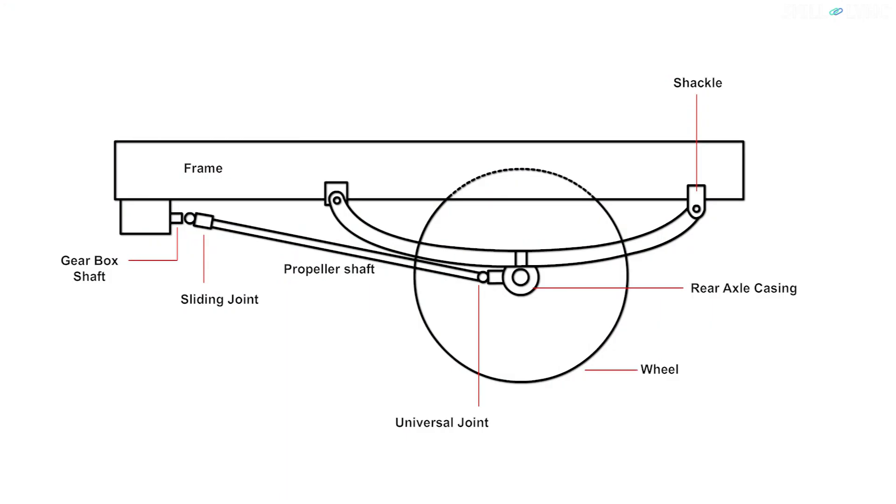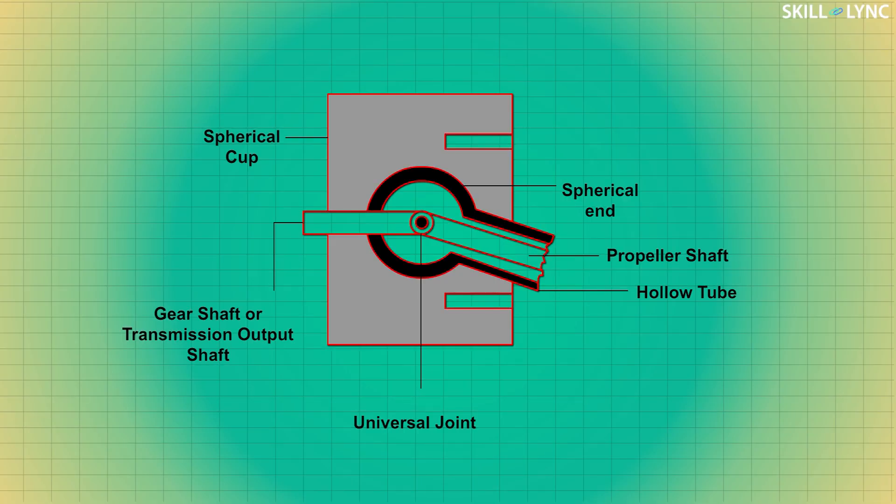Unlike the Hotchkiss drive, there are no sliding joints and only one universal joint is used. The gear shaft and the propeller shaft are connected with the help of a universal joint inside the hollow tube in a ball and socket arrangement.